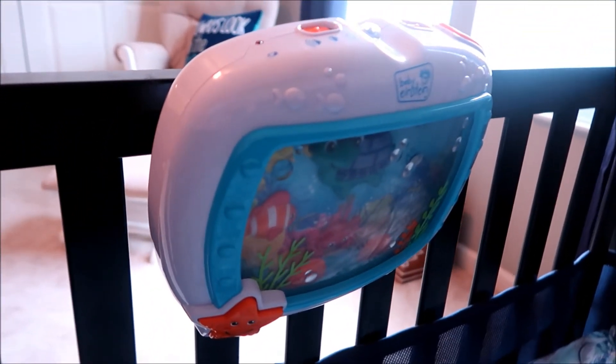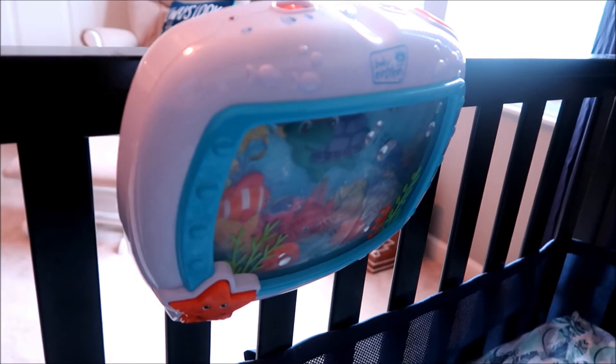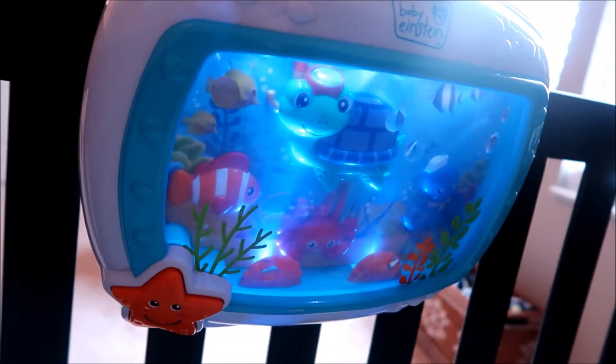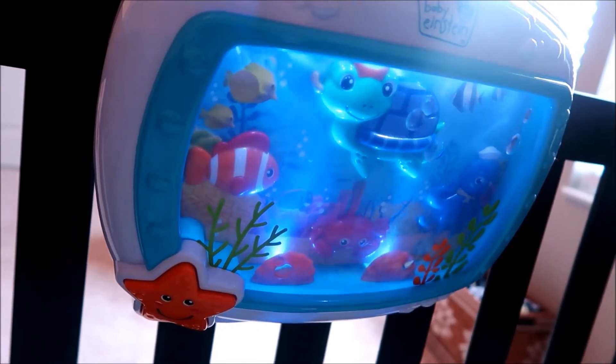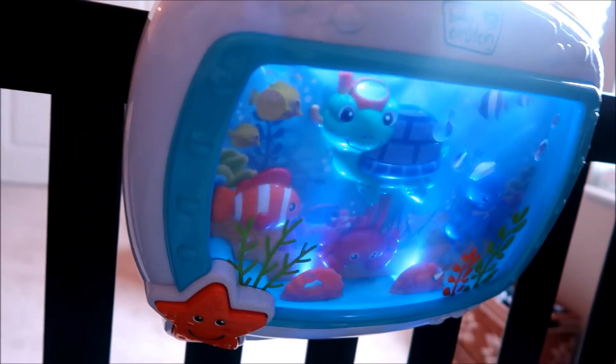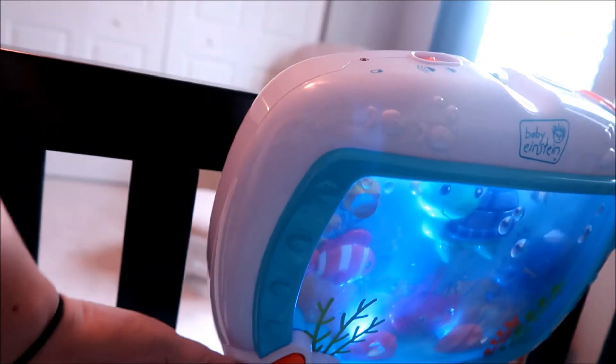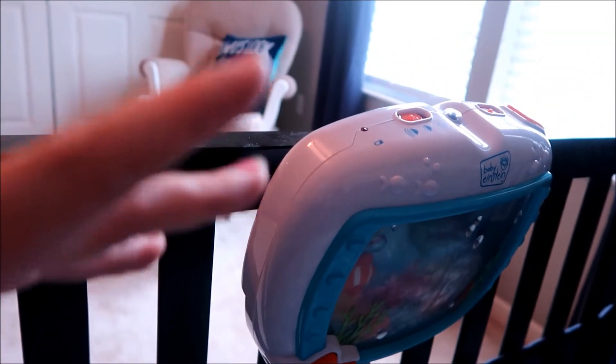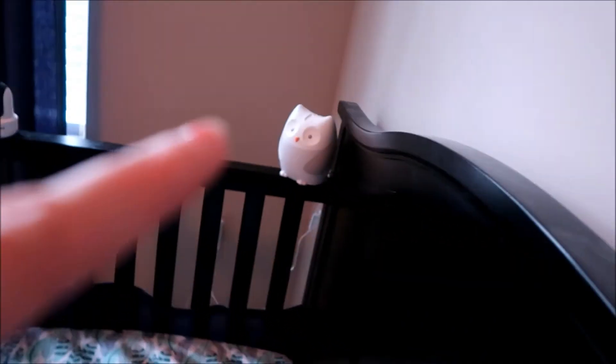Right over here, this was actually Aubrey's — this is the Baby Einstein that attaches to the crib. If you just press this little star, it lights up and the little fish and turtles all swim around, and they also make like an ocean sound. He sleeps with this at night as well, but it will turn off after about 20 minutes.